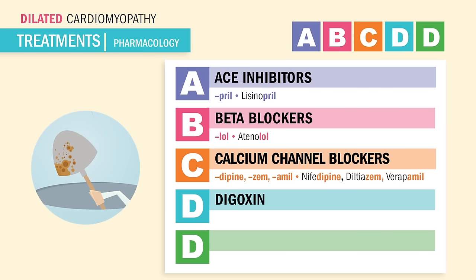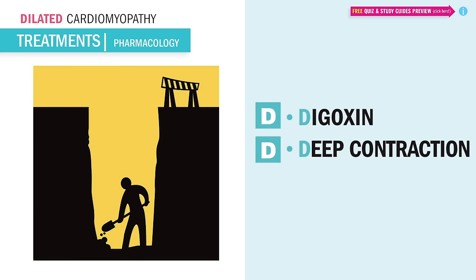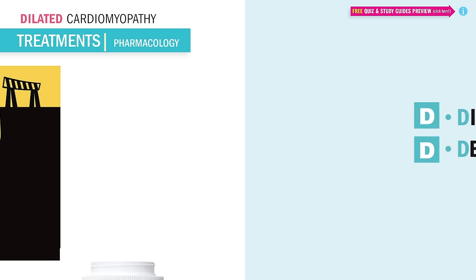D is for digoxin, our cardiac glycoside. This guy gives a deep contraction, also known as increased contractility. It also slows the heart rate, known as negative chronotropic — chronos meaning time, so negative time means less beats per minute. Remember, the D in digoxin is D for deeper contraction, or we can say digoxin because it digs for that deeper contraction.